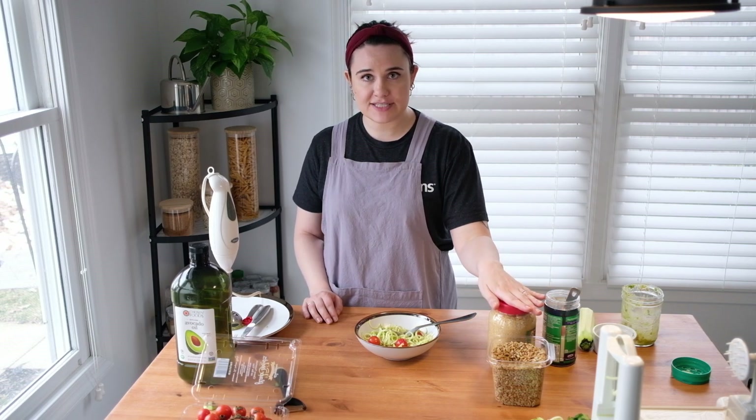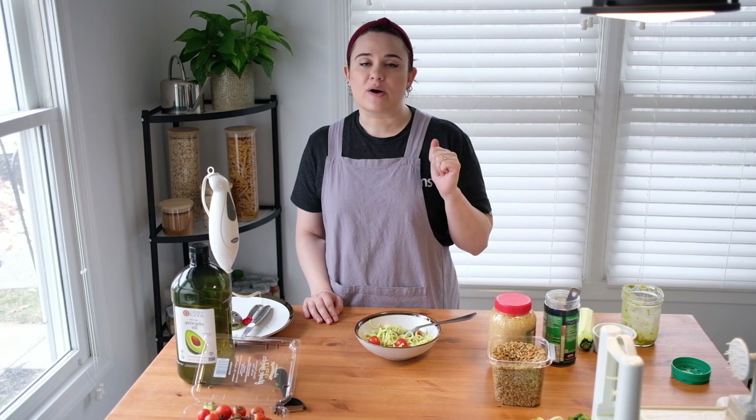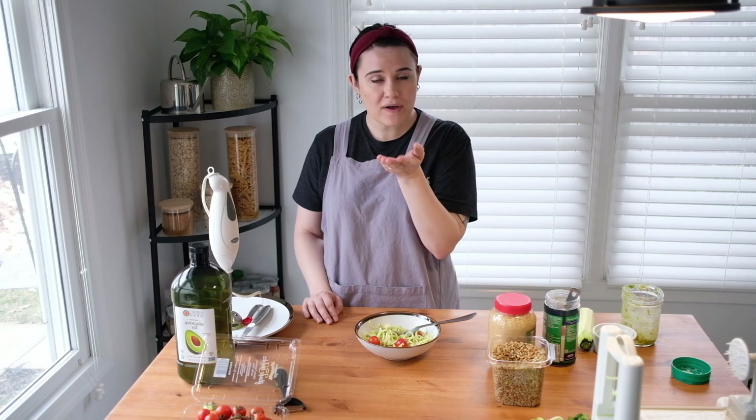I hope that you had a good time with this video today. I know I did — this is going to be my lunch and I'm very excited about it. Until I see you again, I hope that you are safe, healthy, and happy, and I wish you a wonderful rest of your day. Bye-bye.